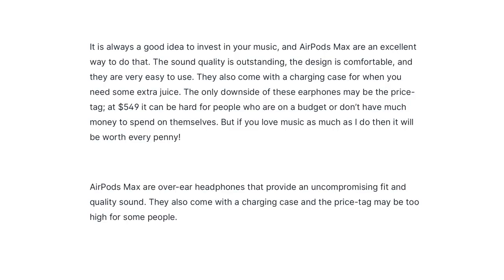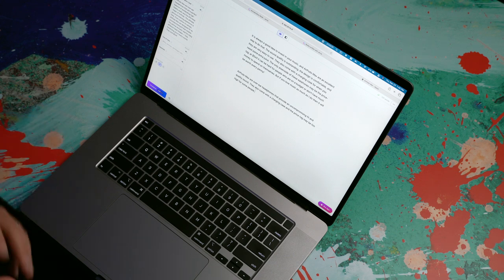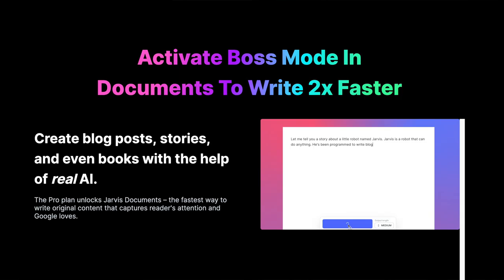There we go — just two sentences. 'AirPods Max are over-ear headphones that provide an uncompromising fit and quality sound. They also come with a charging case and the price tag may be too high for some people.' Not a bad summary. So with boss mode, where you can give these commands to Jarvis, you can say stuff like 'write me a blog post intro that's funny,' or 'give me a few titles for my webinar,' or 'answer the question: how much protein should you eat in one day?' You can even type out a command like 'run the content improver on the above sentence or paragraph' and Jarvis will understand that and make it happen.